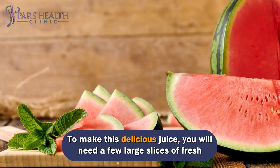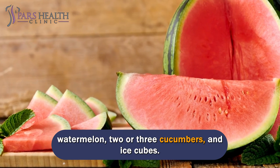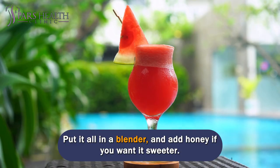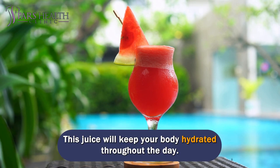To make this delicious juice, you will need a few large slices of fresh watermelon, two or three cucumbers, and ice cubes. Put it all in a blender and add honey if you want it sweeter. This juice will keep your body hydrated throughout the day.